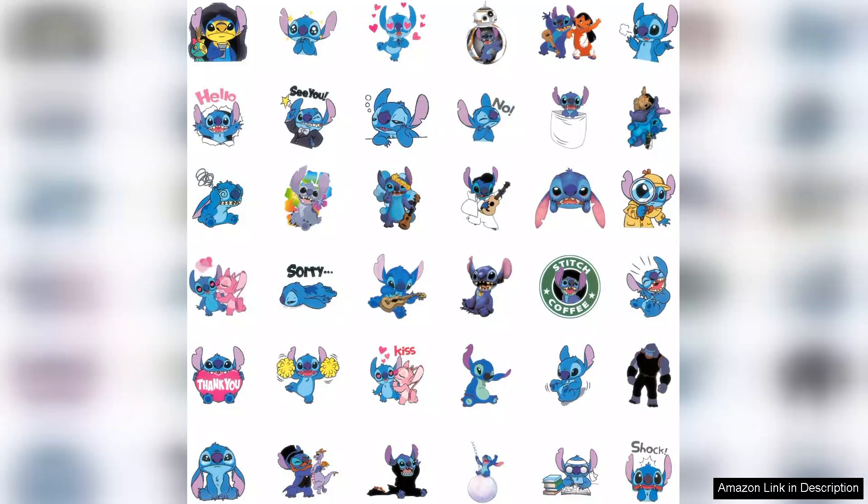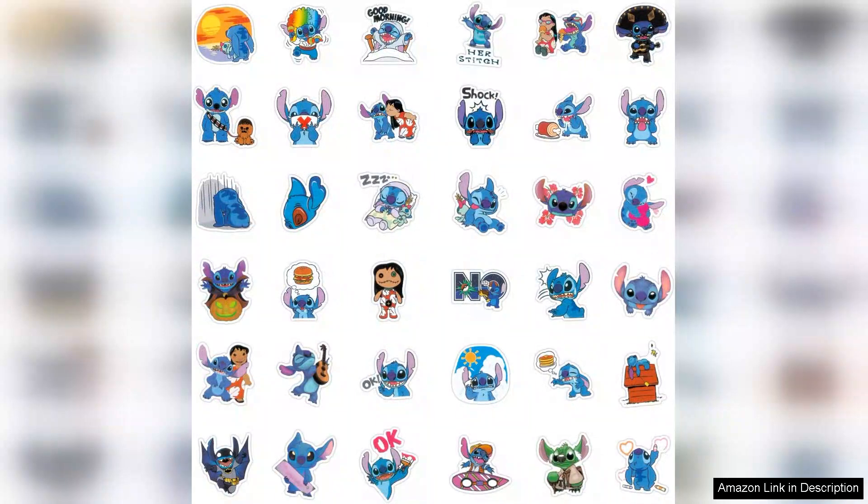What impressed me most is the quality of these vinyl stickers. They are not only waterproof but also durable, which means they hold up well against scratches and fading. I stuck several on my water bottle and after multiple washes they remain intact and colourful.